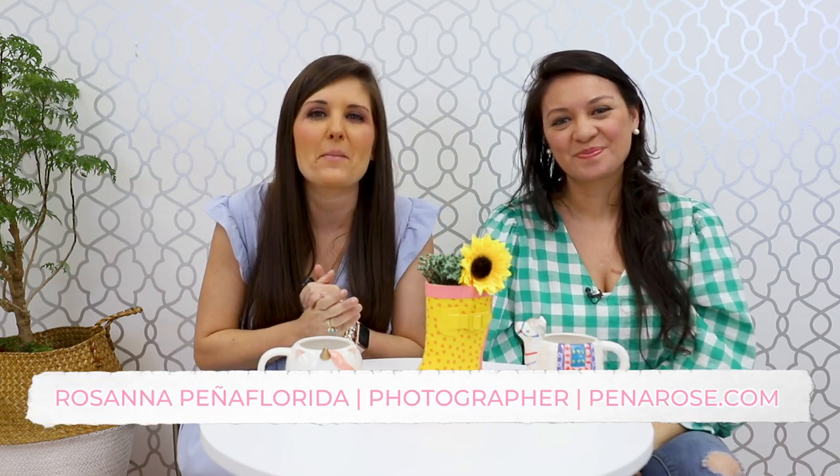Time to start out the show my favorite way with gal pal Rosie. She's here! If you're new to the show, this is Rosanna Penn of Florida — bearer of good news and an amazing family photographer. We start out every show with her sharing great news.